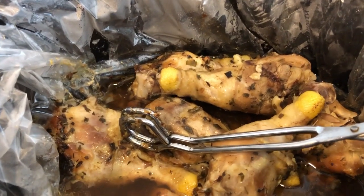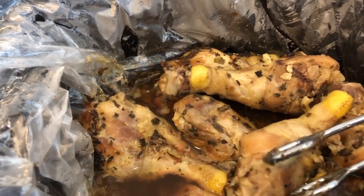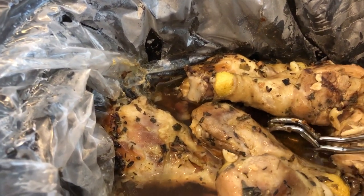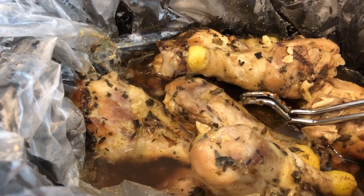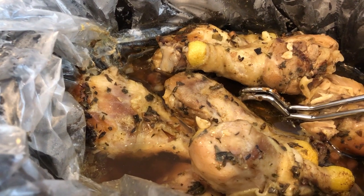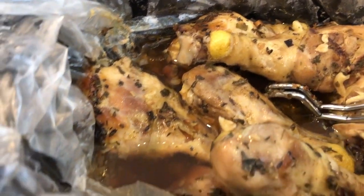Hey guys, for dinner tonight I made one of my favorite meals, which is chicken in the crock pot. I just threw some chicken legs in the crock pot, seasoned them up with no water at all, and cooked them on low for about five hours. The only thing about making chicken in the crock pot is that it doesn't get brown like it would in the oven. I really should have added some paprika or something to give it some color, but I didn't. Here it is in the crock pot, and here it is on the plate.